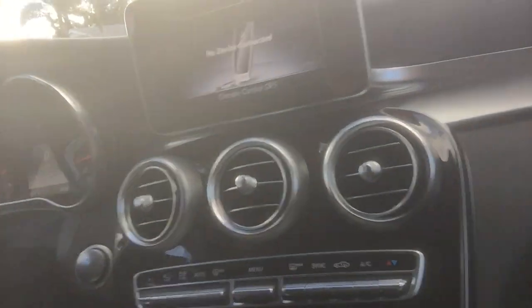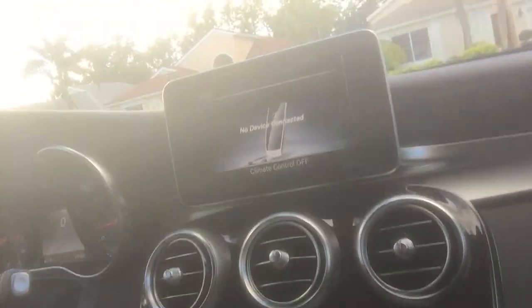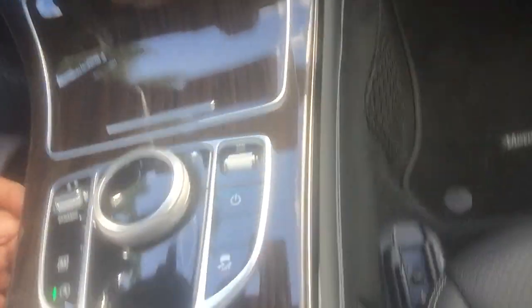I'll touch on the wood grain in this Mercedes. If you've seen my other video on the C300, there was a more natural-looking wood that was absolutely gorgeous. This is more in line with the wood you get nowadays — a laminate with a chrome gloss look.